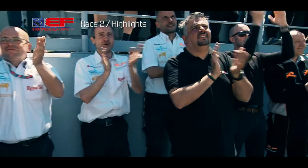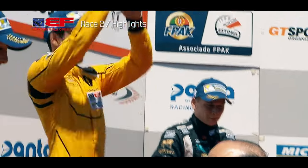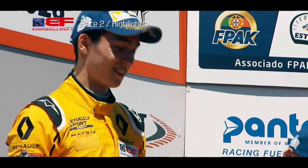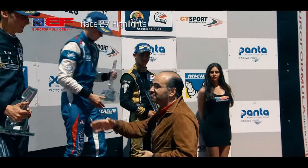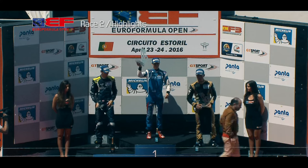Celebration time for Jack Aitken, lapping up the applause of the team as he celebrated at the top of the Estoril rostrum. Likewise for Colton Herta as top rookie, alongside Ferdinand Habsburg and Kevin Andres. Next stop for the Euro Formula Open: Spa.